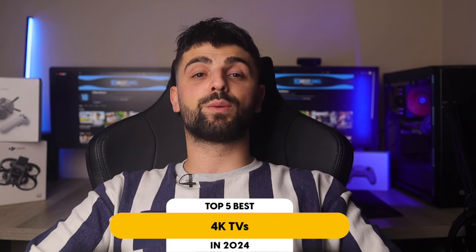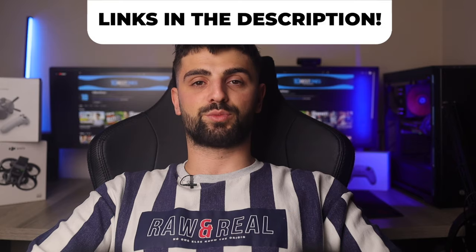In this video, I will help you find the best 4K TV. Links to all the products we mentioned in this video will be listed in the description. Let's get started.